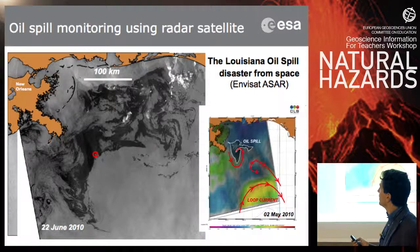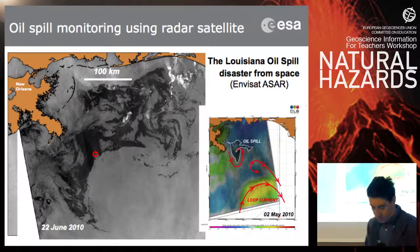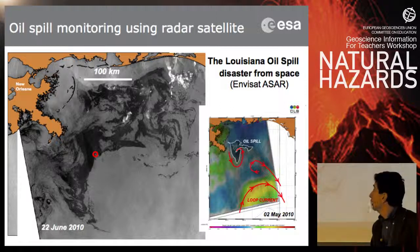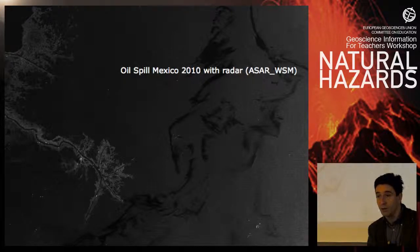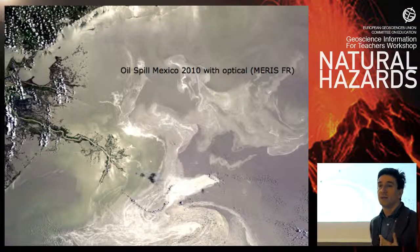Here you can see how the oil spill developed over one month — it became huge. This is the Louisiana coast and New Orleans — this is the Gulf of Mexico oil spill of 2010. When comparing with an optical image, you can also see the oil spill optically, but it's quite rare because normally oil spills are detected much better on radar images than optical images.